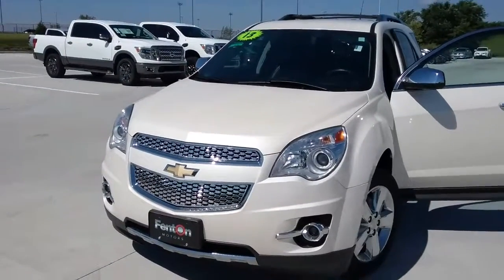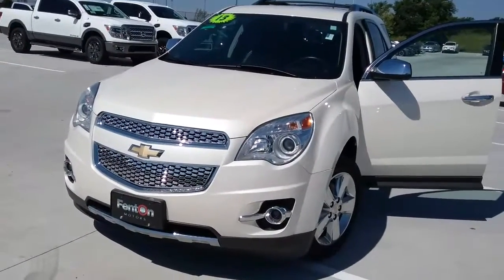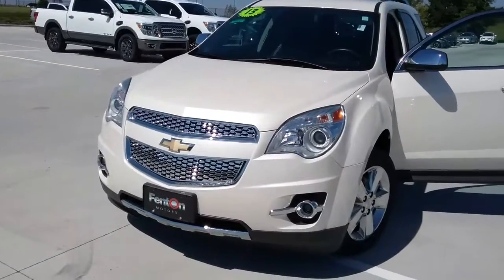Hey Jeffrey, this is Rudy Camacho here at Fenton Nissan Tiffany Springs. I'm here bringing you the Equinox LTZ that I was talking to you about.